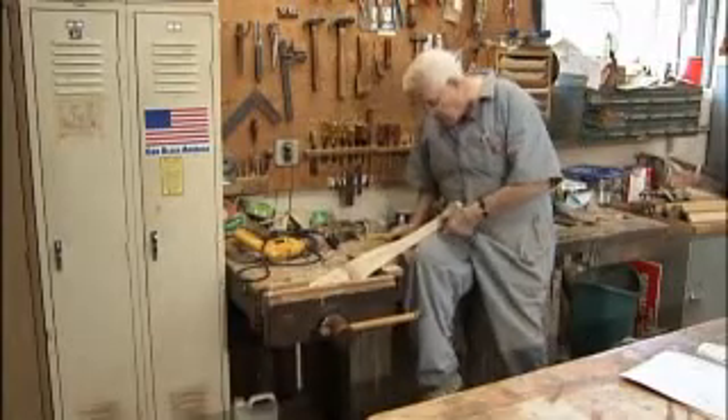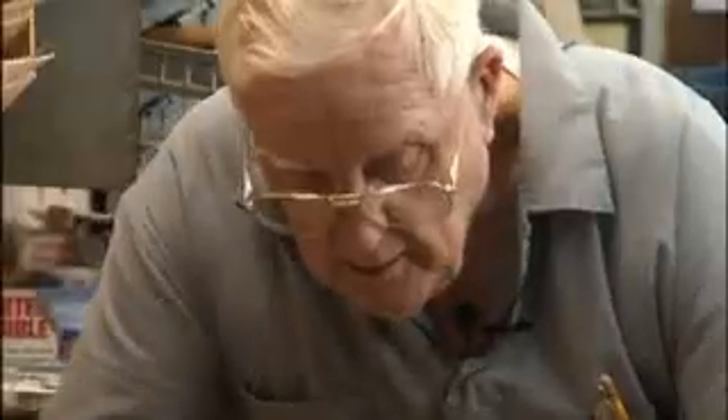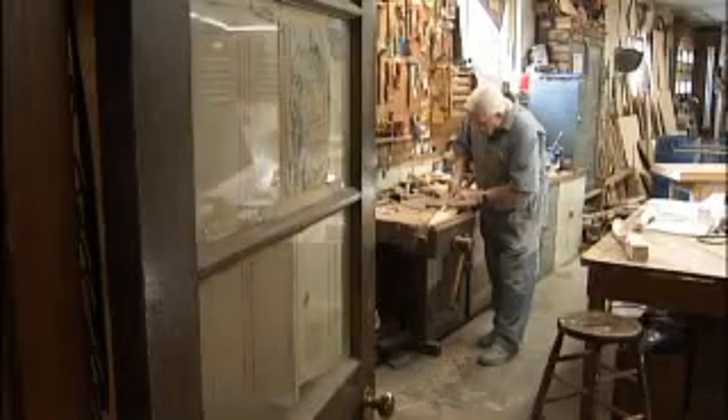At 85, he's still building furniture by hand. You have to work at it. It's just part of it, really. I don't know of any other thing that I like any better.